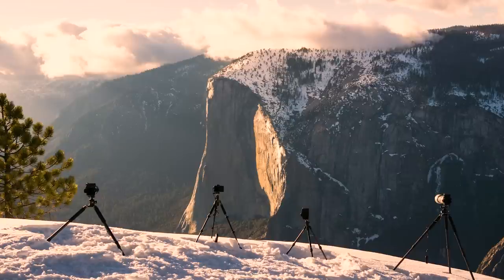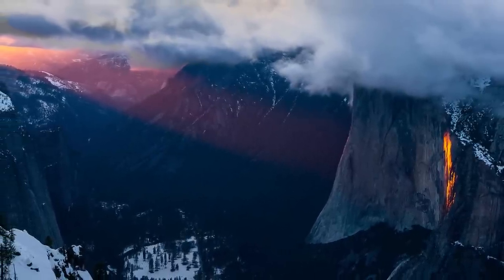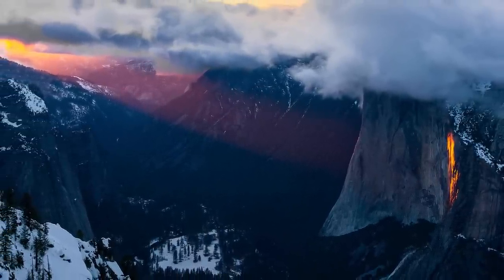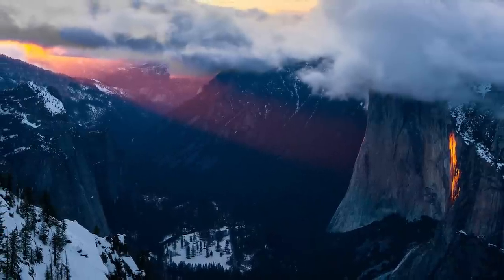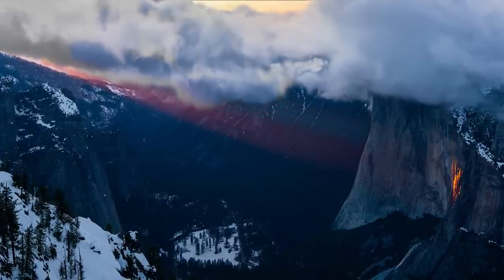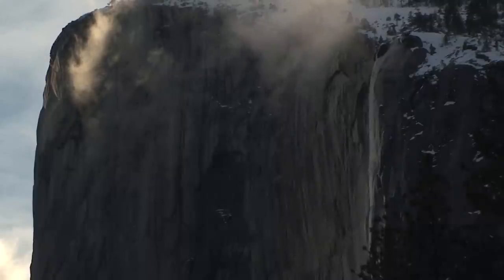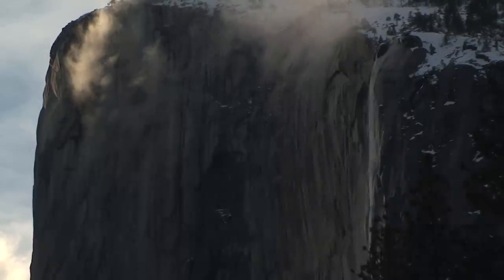Taken from a vantage point high above Yosemite Valley, this photograph reveals the instant the clouds lifted enough for the sun's rays to focus precisely on the thread-like waterfall. Yet, if that cloud bank was only slightly lower, blocking the narrow shaft of light, this scene would appear as flat and uninspiring.